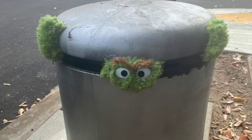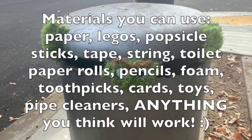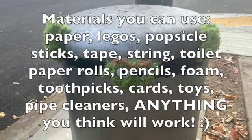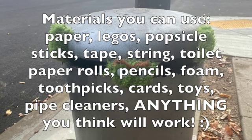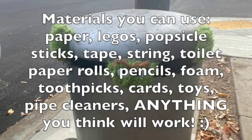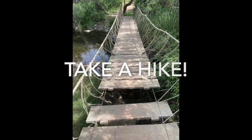What materials can you use? Anything you have — paper, Legos, popsicle sticks, tape, string, toilet paper rolls, pencils, foam, toothpicks, cards, toys, pipe cleaners. Have fun building, and I hope this video inspires you to get out and take a hike.